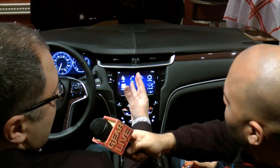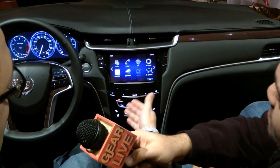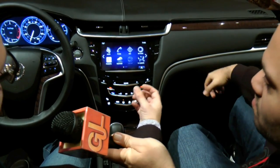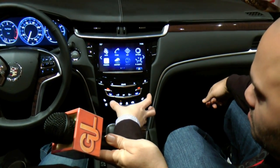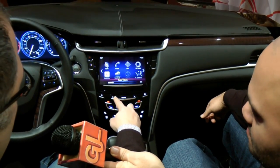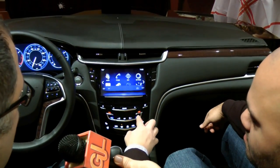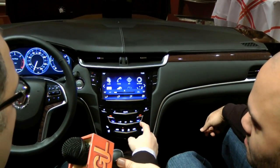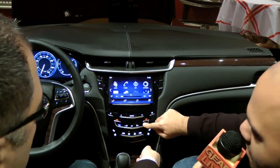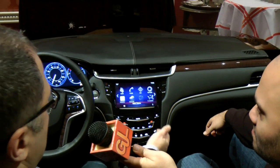In the center stack we've got a fully capacitive faceplate — an upper screen that's fully capacitive and a lower panel of controls that's fully capacitive. There are no knobs, no physical buttons on the control panel. You can actually use gestures to raise and lower the volume. It has haptic feedback, so when you press a button or interact with it you feel a little pulse through your fingers. This is still beta level — we're tuning it. You'll feel a little bit more as we get closer to production.